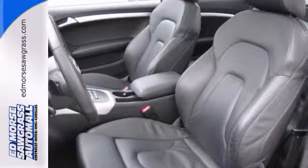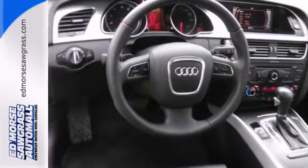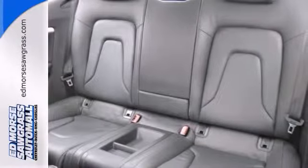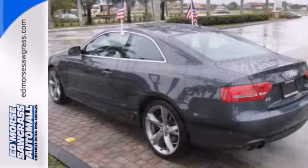Open garage doors and gates and turn on household lights with a wireless car to home HomeLink system. Step into the sun without leaving the car — this vehicle has a sunroof.